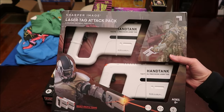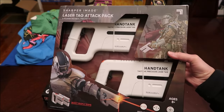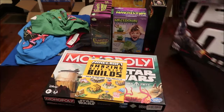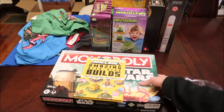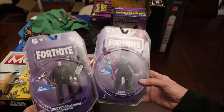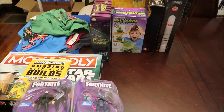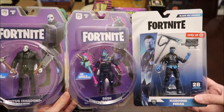He and Amelia will absolutely love playing with the laser tag in the house and out of the house — I can see them chasing each other around. They're going to have a blast with that. Then we got him some Fortnite characters since Kevin said he's been playing Fortnite. We actually bought him three of those — one was only at Target.